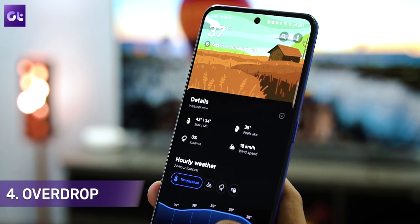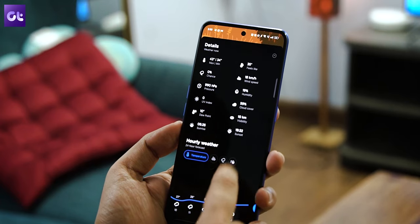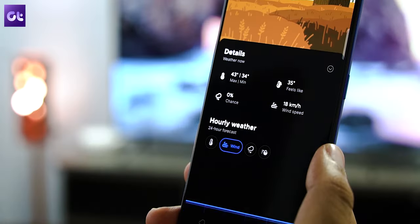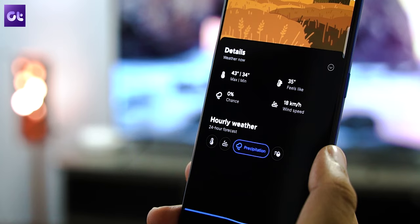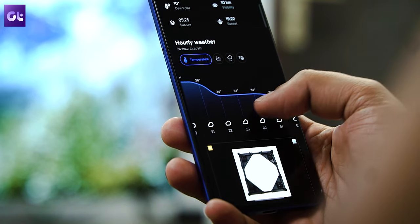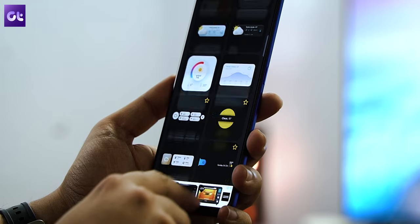Next up we have Overdraw, one of the newest weather apps on the list. It features a sleek design that is mostly minimal but just flashy enough to be enjoyable. The app also features real-time weather data, a 24-hour forecast, a seven-day forecast, severe weather alerts, various widgets, and so much more.